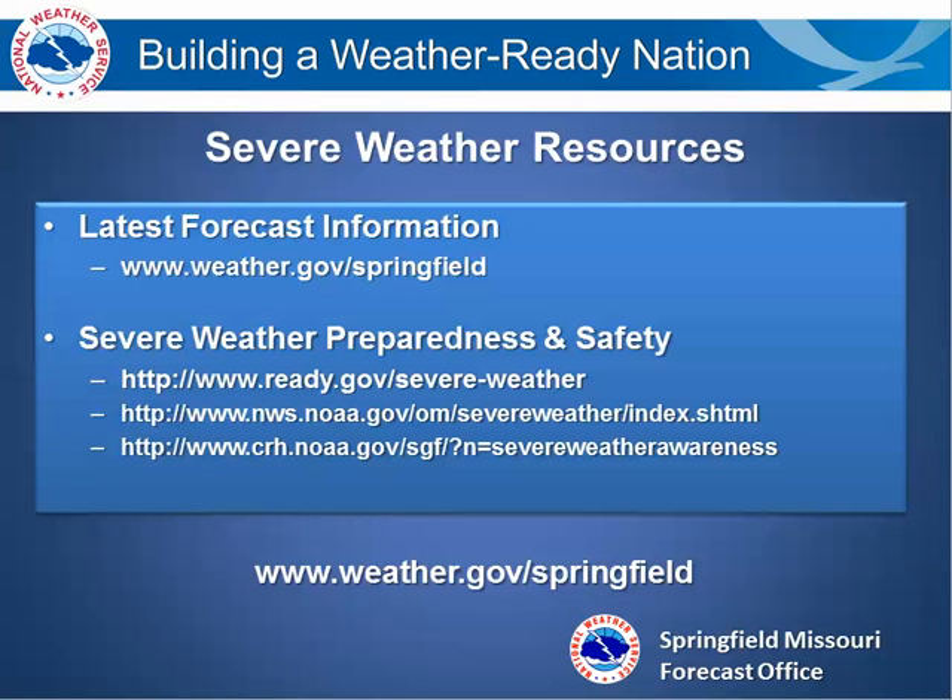This will wrap up the severe weather safety for thunderstorms. For more information, please visit us on our website at weather.gov/springfield.